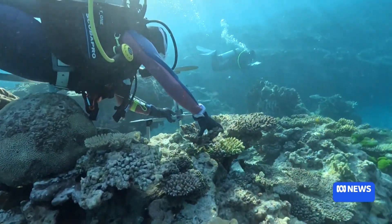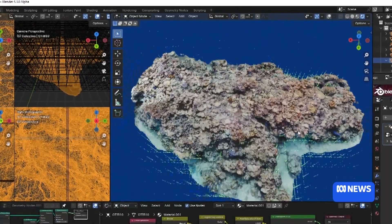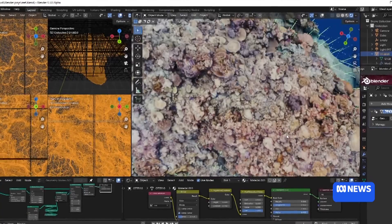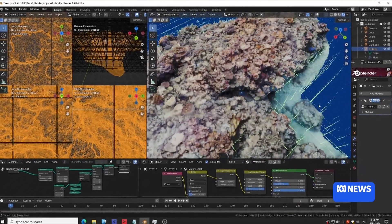The team is making 3D maps of this part of the reef to monitor its health. They can track the colonies through time and actually see what was their fate through this bleaching event.